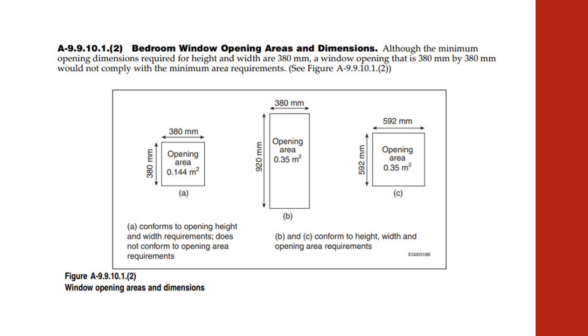The National Building Code of Canada requires a minimum window opening area of 0.35 square meters or 3.77 square feet, with no dimension of the window being smaller than 380 millimeters or 15 inches.